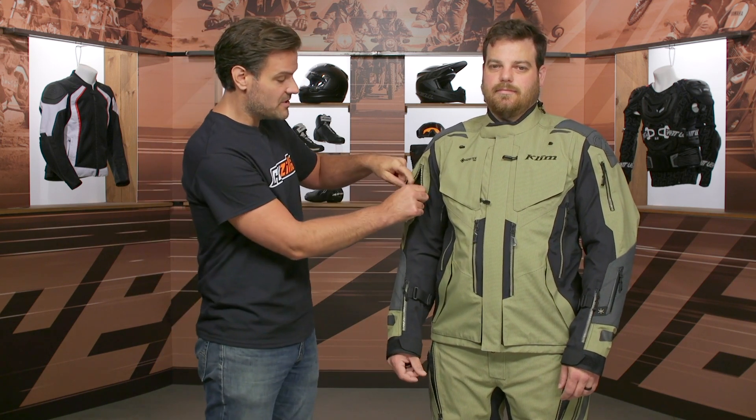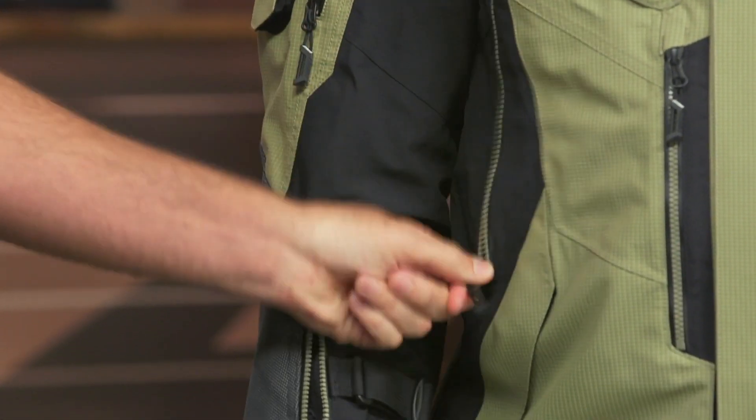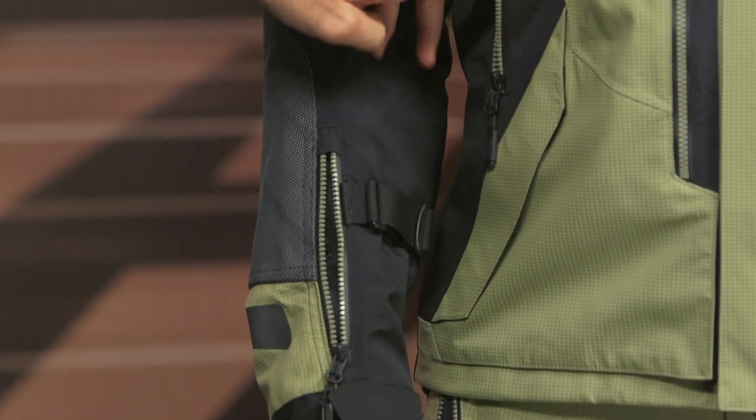Working your way down, there are 12 vents in total. As I open some of these up, you get a massive amount of airflow — these are direct vents that bypass the Gore-Tex and give you full direct venting. So if you're riding in the warmer months, you have plenty of ventilation options.